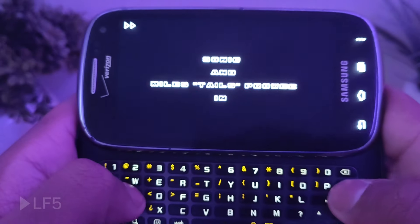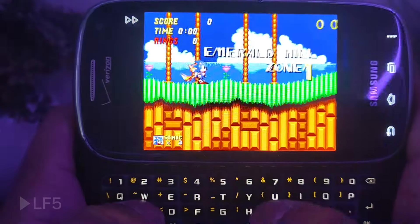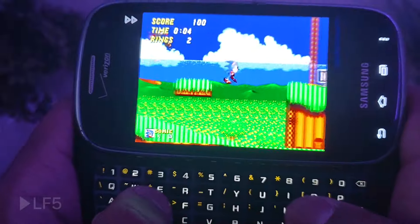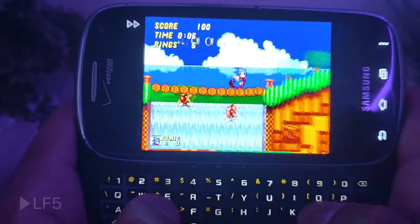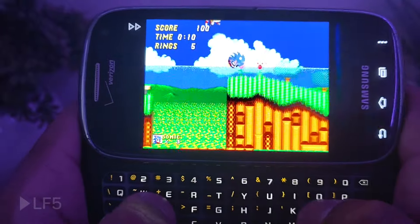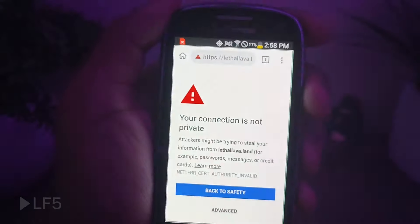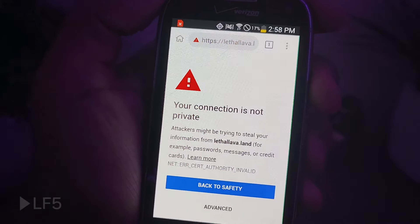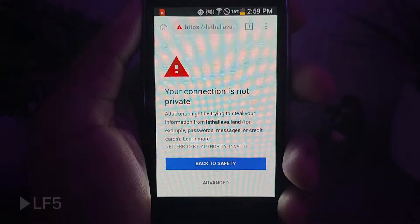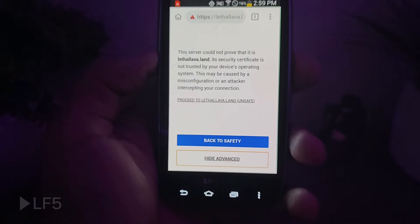And as far as my Sonic games go, it works just fine. Yes, this is an emulator. It can still run emulators — Sega Genesis games, like this classic. This game is such a classic.